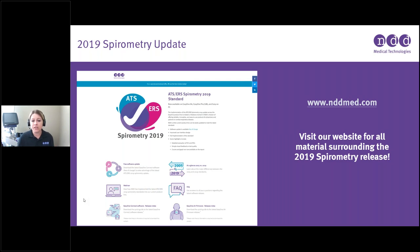I wanted to point out nddmed.com — there is an entire resource there on the ATS/ERS 2019 standards. You can update your software there, look at the differences between the 2005 versus 2019 standards, view this webinar recording, find frequently asked questions, detailed technical release notes, and firmware release notes. This is a great starting place to get all of those resources in one location.